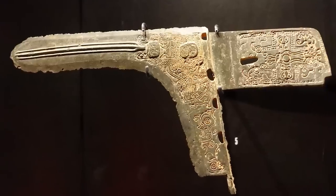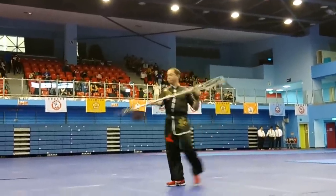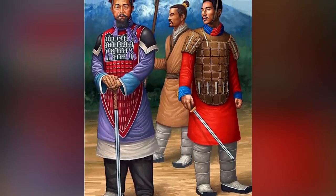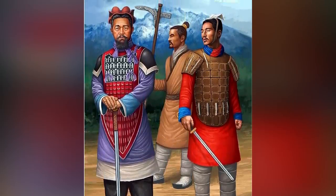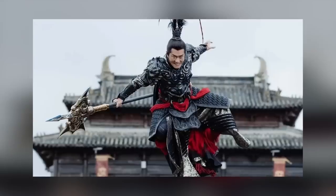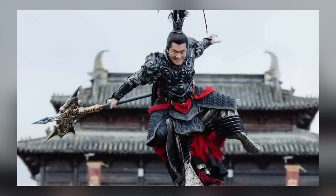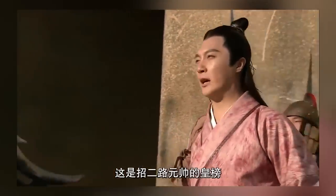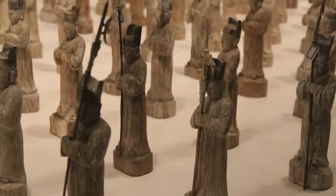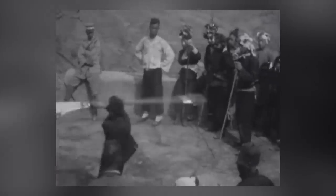Behold the formidable dagger axe, an ancient Chinese pole weapon that left its mark on the region from its invention during the time of the Erlitou culture over 3,500 years ago to its abandonment during the early years of the Han dynasty about 2,200 years ago. With a dagger-shaped blade perched on a sturdy wooden shaft, this weapon existed before the advent of chariots and well-trained, tightly packed infantry formations. As the Zhou dynasty progressed, the ji — an evolved halberd born from the dagger axe — surged to prominence, marrying the power of the dagger axe blade with the spearhead.